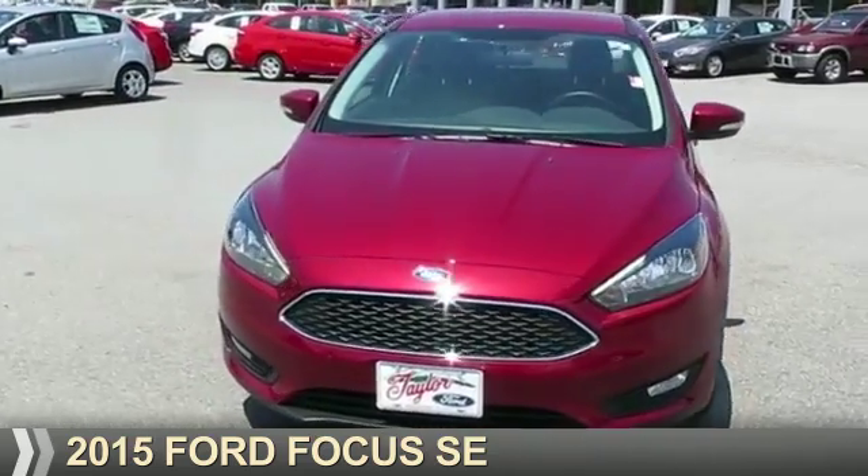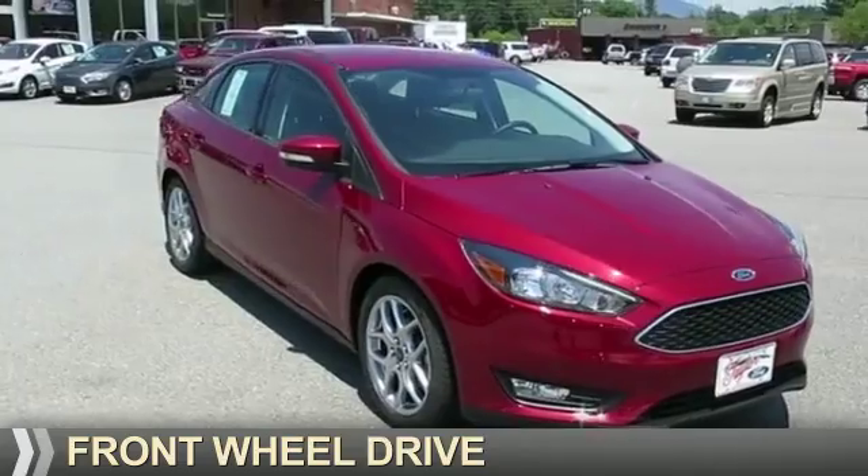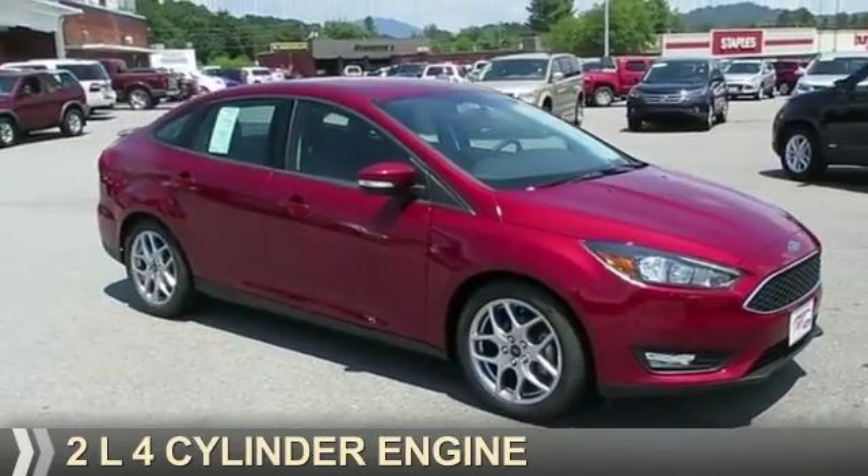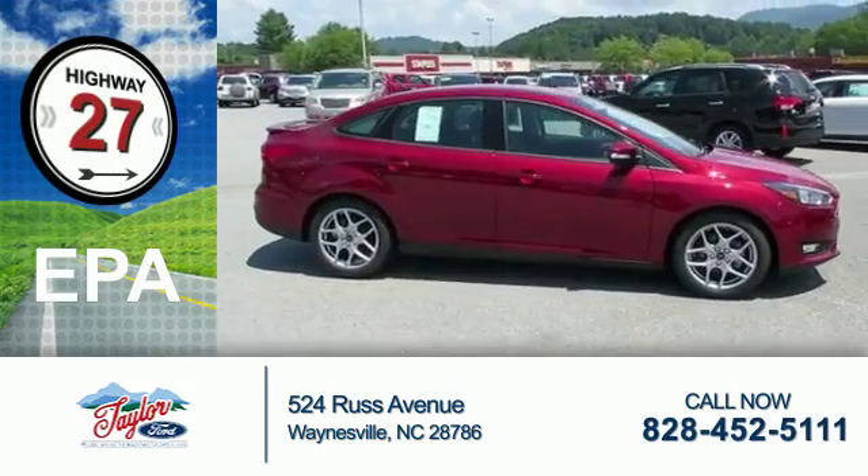Presenting the 2015 Ford Focus. It's powered by Front Wheel Drive, a two-liter four-cylinder engine. Great fuel efficiency — saves you money by requiring fewer trips to the gas station.